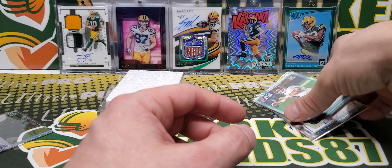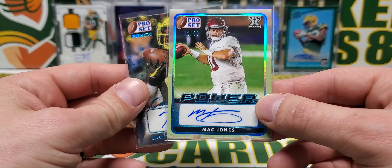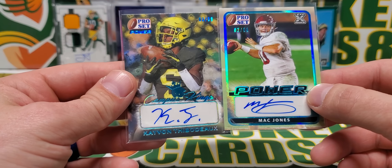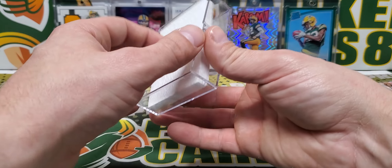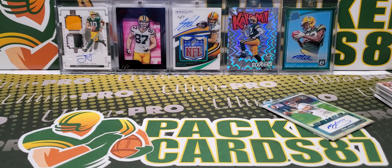Overall, I think it was pretty fun. Crazy to hit a Mac Jones and technically an XRC out of the first box, and this Thibodeau is sick too - those are the two nicest cards. I think it's a fun product, it's a good price point. I know it's Leaf so the resale value isn't necessarily there, but it's cheap to begin with - a cheap way to get yourself seven autos. That's going to do it for this video everybody, thank you all for watching and I'll be back with another video soon.